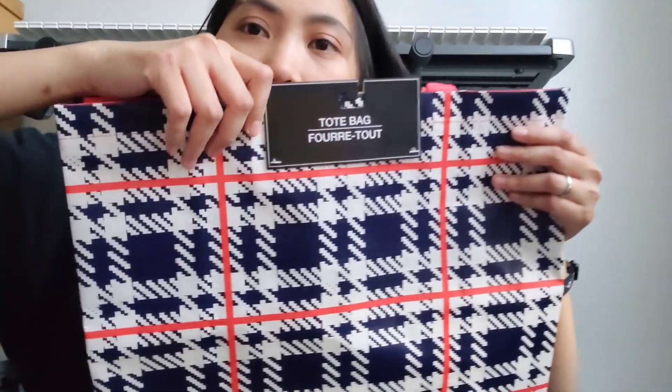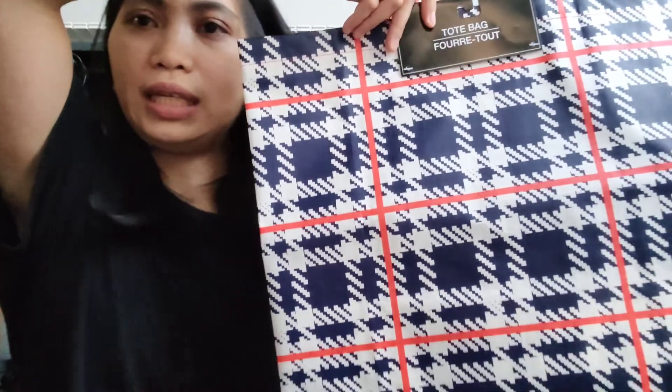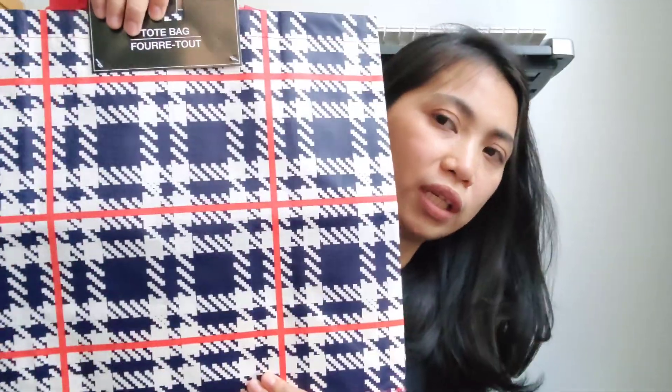Ini aku beli tote bag. Aku perlu tas ini karena hari Senin itu aku rencananya bakal interview Green Card di kantor USCIS. Aku bakal masukin semua dokumen di sini — dokumennya tebal banget dan berat banget. Jadi aku satuin di sini biar semuanya rapi, dan aku cuma bawa satu tas ini nanti ke kantor USCIS.